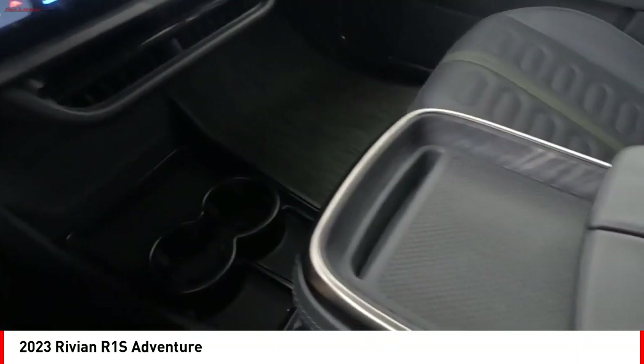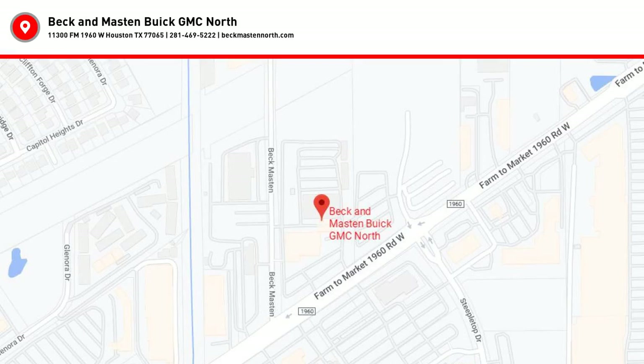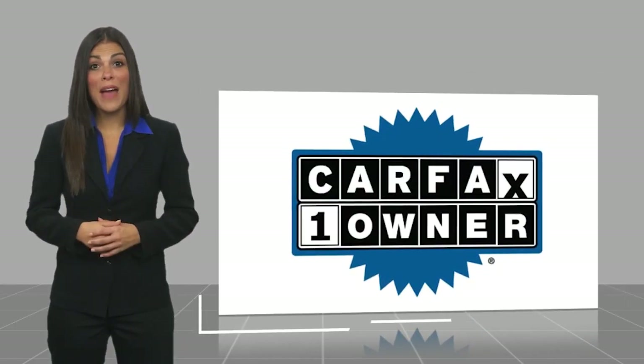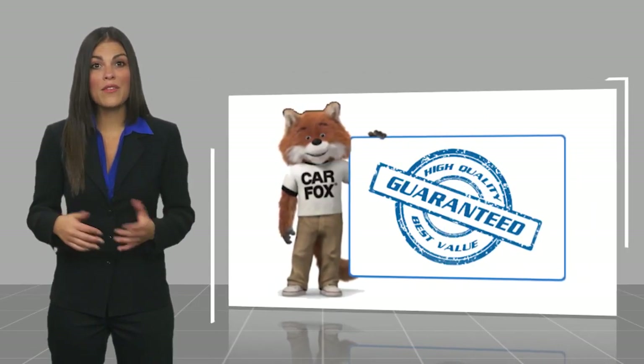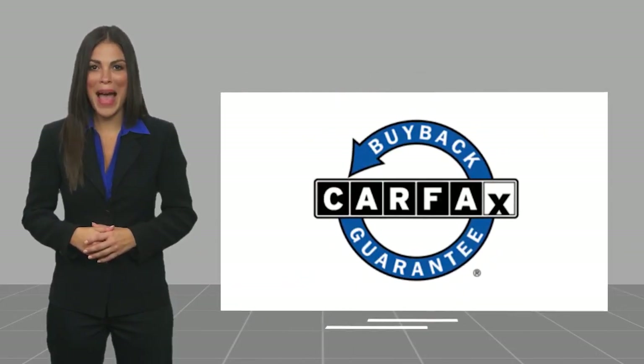This beauty will make even your house keys jealous. Drive it today. This is a one owner vehicle with a Carfax Vehicle History Report. Be sure to find a complimentary copy of this report online or contact the dealership. This vehicle qualifies for the Carfax buyback guarantee.